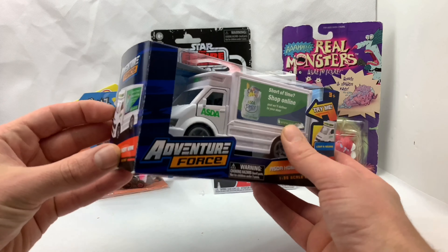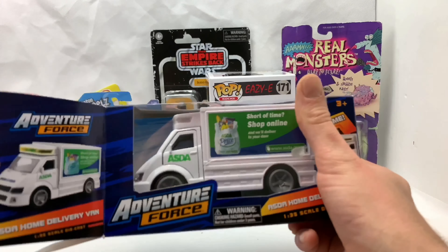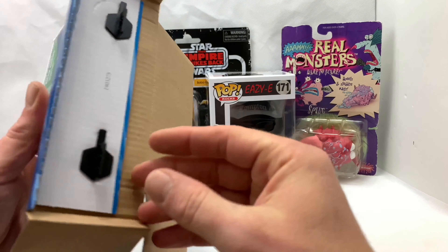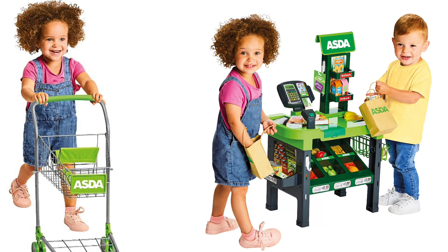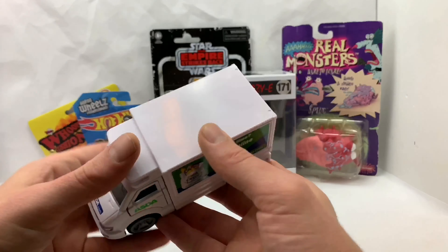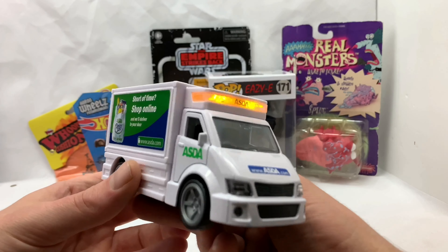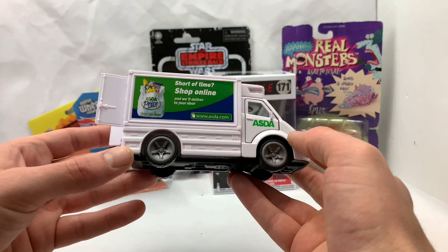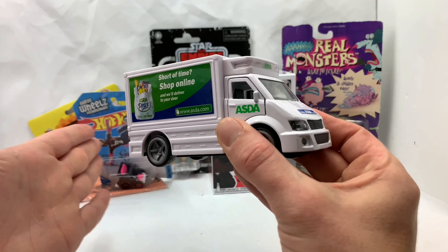Let's check out this Adventure Force Asda Home Delivery Van. Looks pretty accurate. Now you can encourage your children to shop at Asda from a young age. And in here you can put all your unethical goods that you've got from Asda — a subdivision of Walmart. You can fit plenty of chlorine chicken in there. This video is not sponsored by Asda.